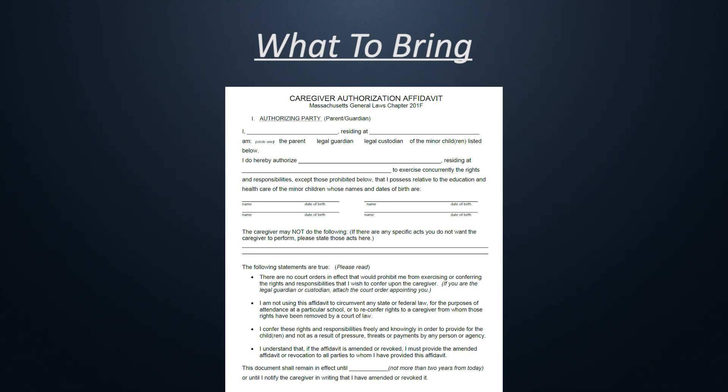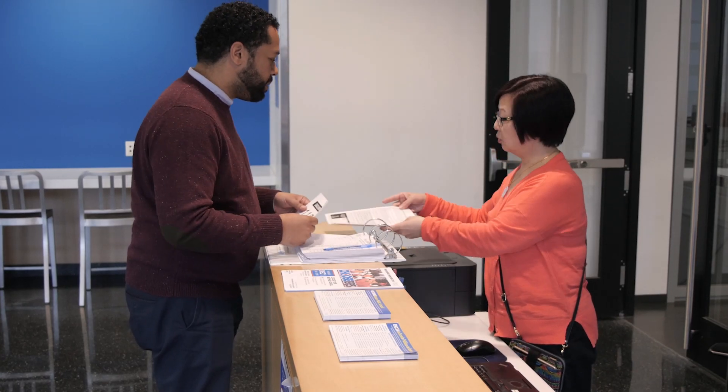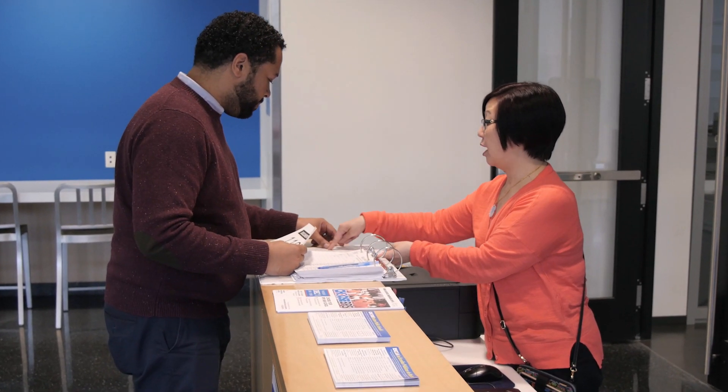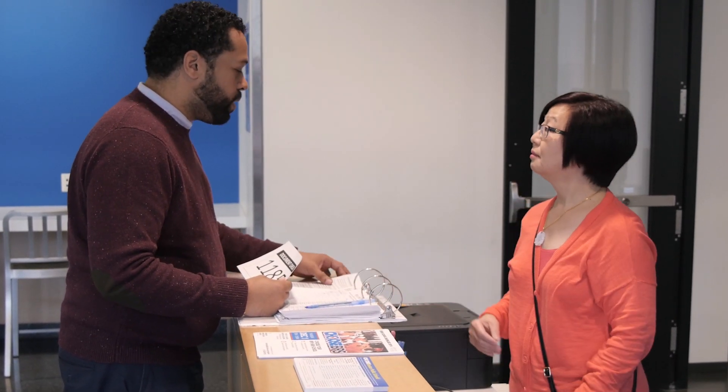If you are a legal guardian, you will also need to provide any court documents stating such. Once you arrive at the Welcome Center, you will be greeted and given a number. The greeter will then give you a registration packet and ask you to read over the cover page with all requirements to ensure that you have brought all the proper documents. Please note that if you are missing any documents, your application will not be processed and you will have to return when you acquire the missing documents.